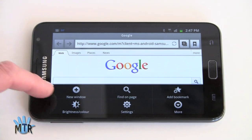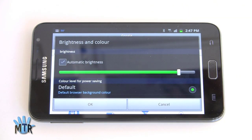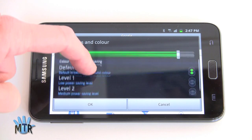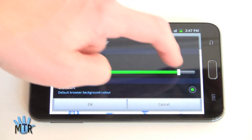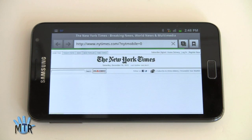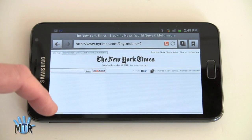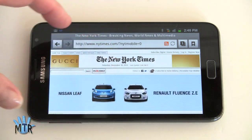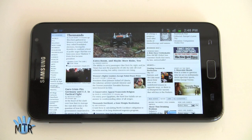There are a couple of new things here — for example, Samsung phones have independent brightness control for the browser right here. And there's also a color level for power saving option. So now we're loading the full New York Times homepage — not the mobile version — over AT&T's HSPA Plus network. Flash ads and all are running, and the resolution is such that you almost feel like you're looking at a tablet.